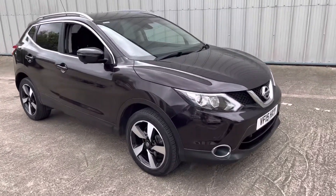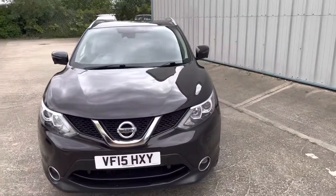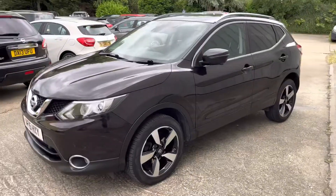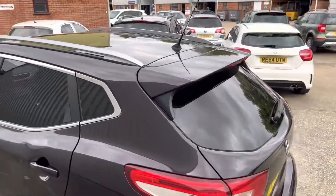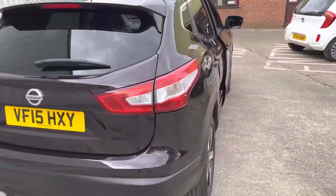Here we have another lovely example of a Nissan Qashqai. This particular one is the Entec Plus, it's a 1.6 petrol, finished in black. It's got the 5-spoke diamond cut alloys, the privacy glass, also comes with a panoramic sunroof. It's got the rear parking sensors as well as the 360 degree camera.